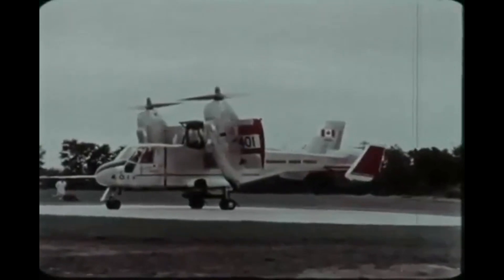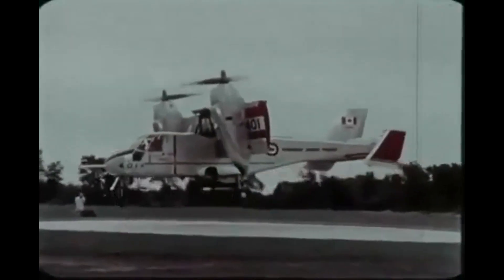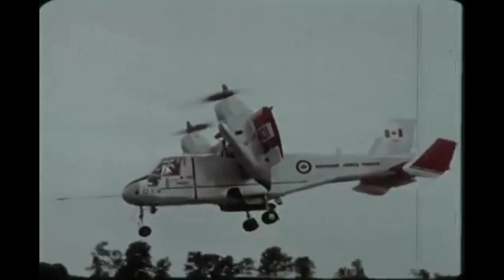However, the CL-84's innovative design paved the way for further research and development of VTOL aircraft, and it remains an important milestone in aviation history.